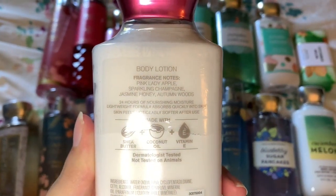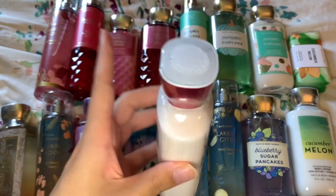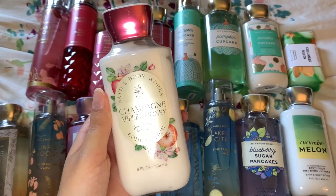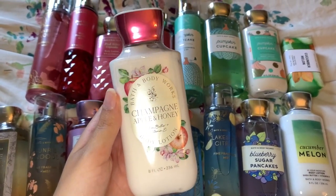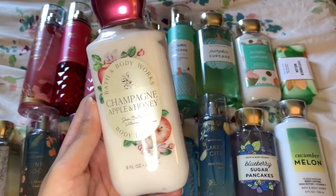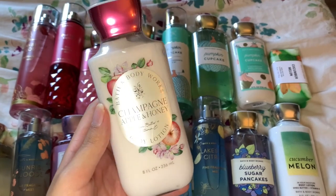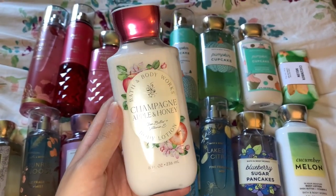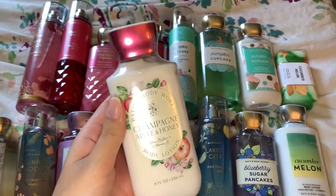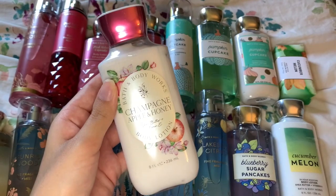Next is Champagne Apple and Honey. The fragrance notes are pink lady apple, sparkling champagne, jasmine, honey, and autumn woods. I absolutely fell in love with this scent — I got it in the body mist, hand cream, and a wallflower in previous hauls. I'm not the biggest fan of apple scents, so it was quite shocking that I really liked it. I wear it to work a lot; it's a really nice classic feminine scent with a touch of apple, mostly champagne-y. I'd definitely recommend it. I decided to get it in a lotion too.